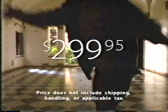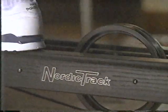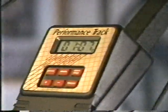Now you can get a free video and brochure to show you how you can get the world's most complete fitness workout for just $299.95. That's NordicTrack's famous flywheel design and safe quality construction at low monthly payments.